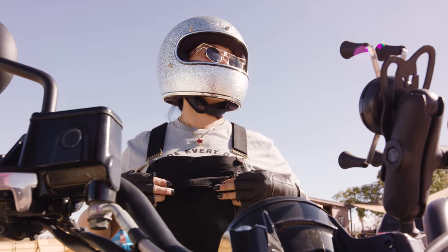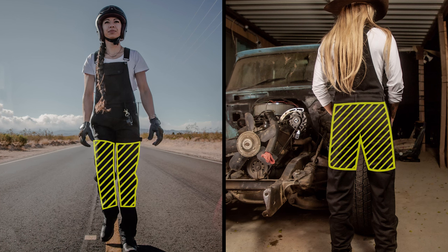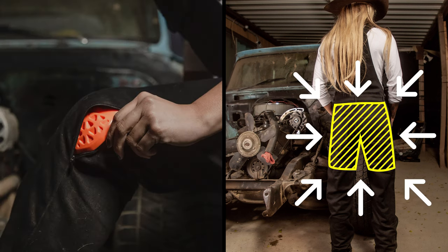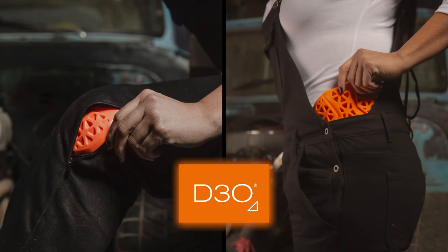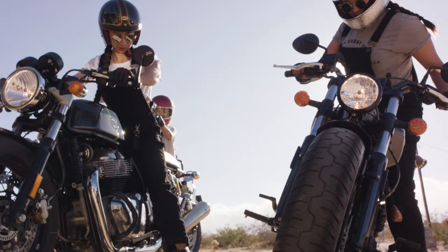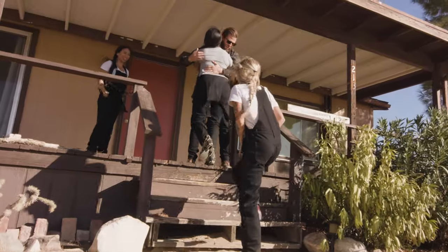Boondocks are super cute, but don't let that fool you — they're as tough as nails too. Boondocks are built with a breathable abrasion-resistant DuPont Kevlar lining that covers all your crash zones like your knees and seat. And for those hard knocks, Boondocks come with pockets for removable D3O armor in the knees and hips.